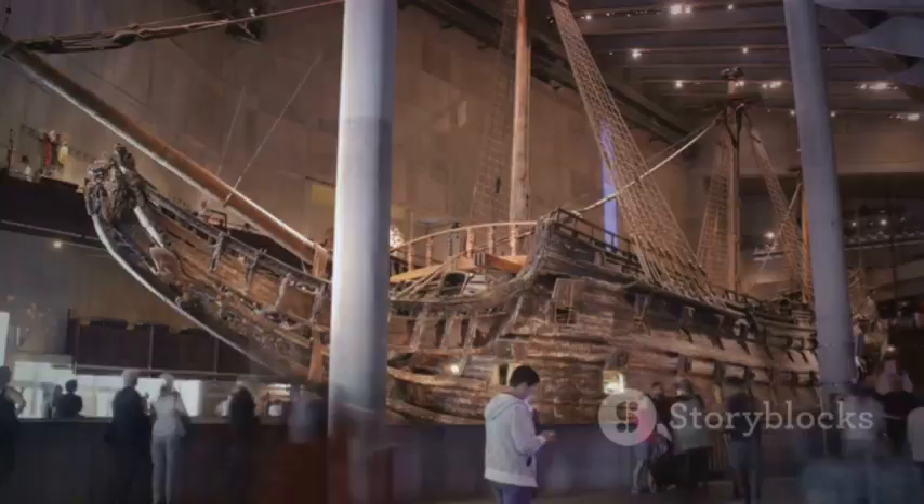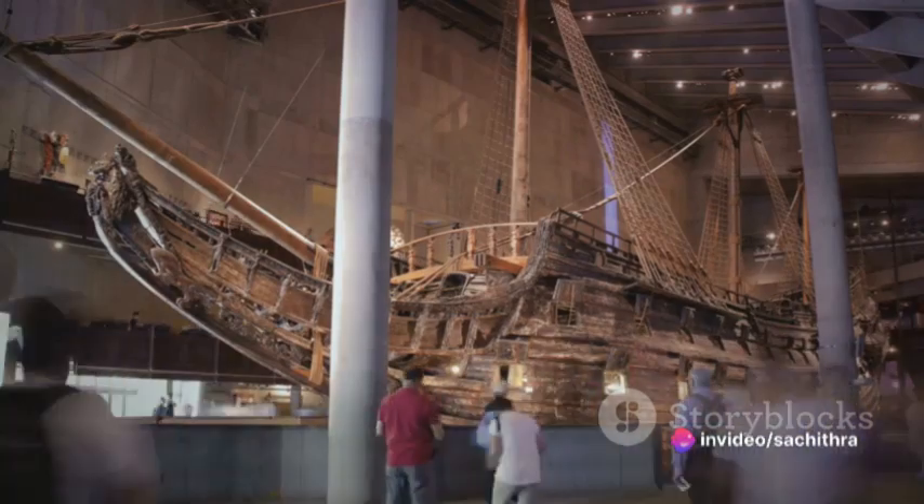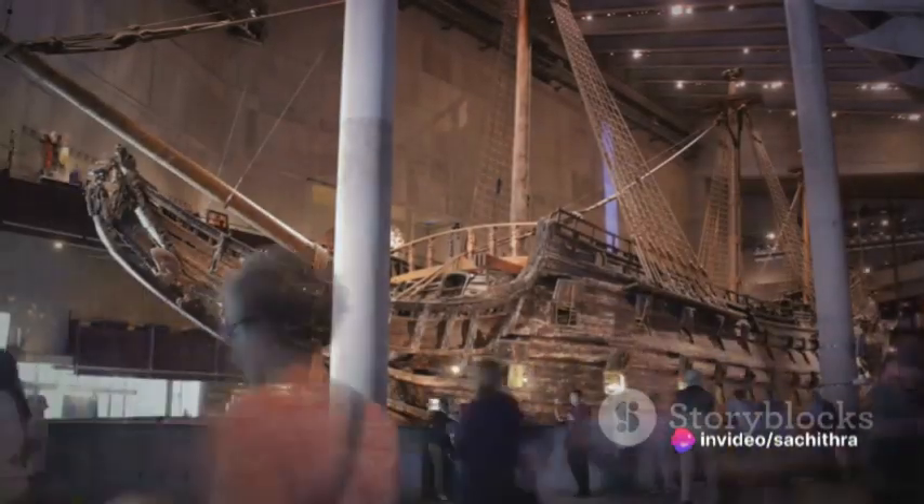The Vasa Museum is an essential destination for any enthusiast or curious traveller. We assure you, the Vasa is worth every step.